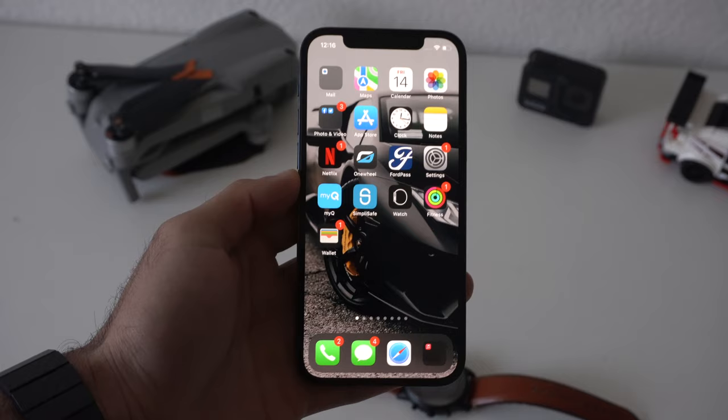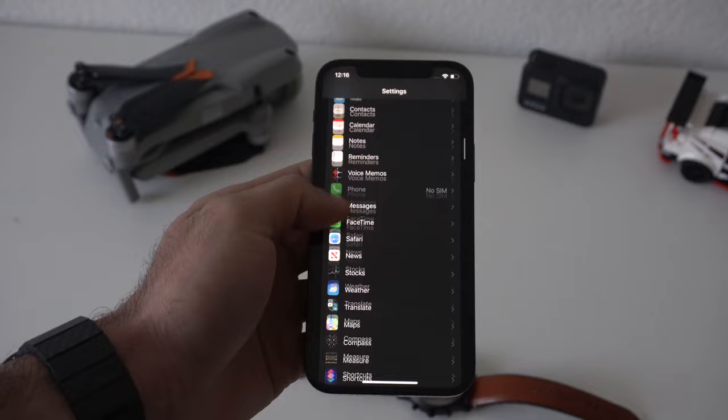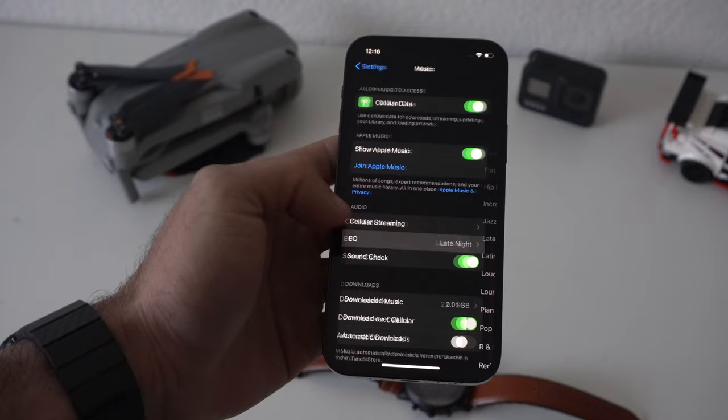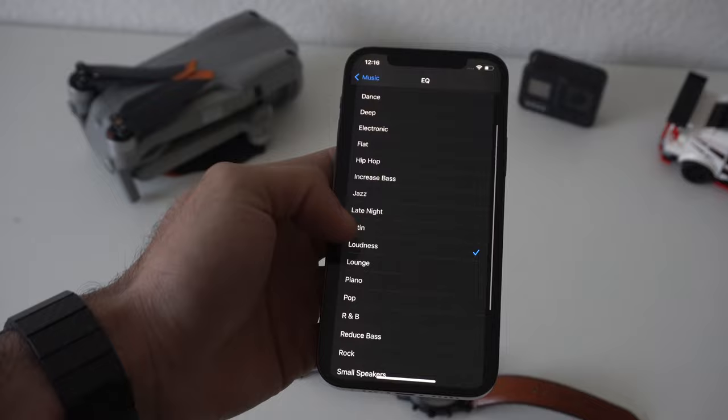Now if you'd like to adjust the EQ settings — maybe it's not meeting your standard for the genre of songs you're listening to — you could customize it. While wearing your AirPods, go into Settings, go into the Music section, and click on EQ. Here you can play audio, play whatever song or track you're listening to, and play with the many different EQ settings for your personal preference.